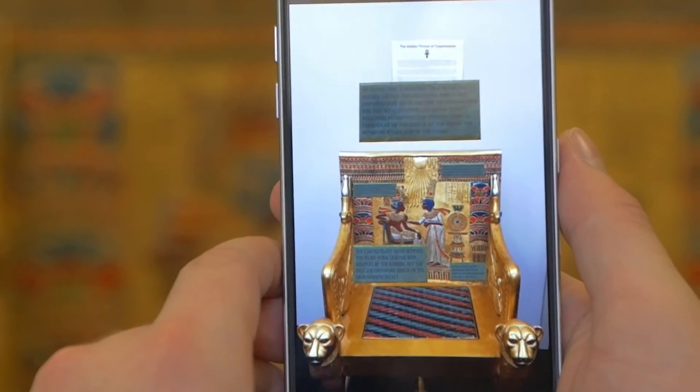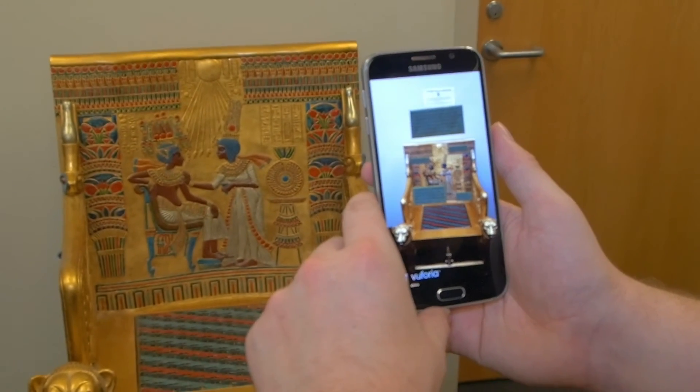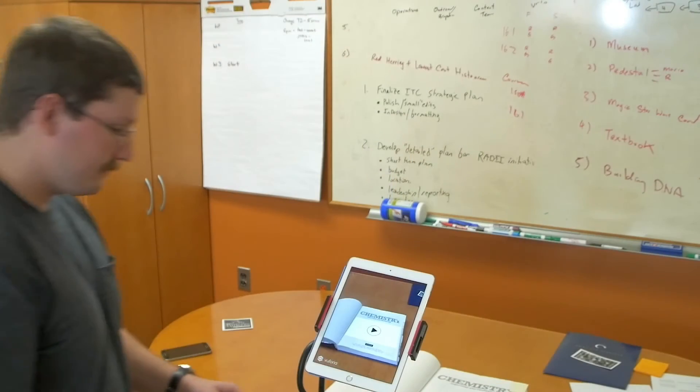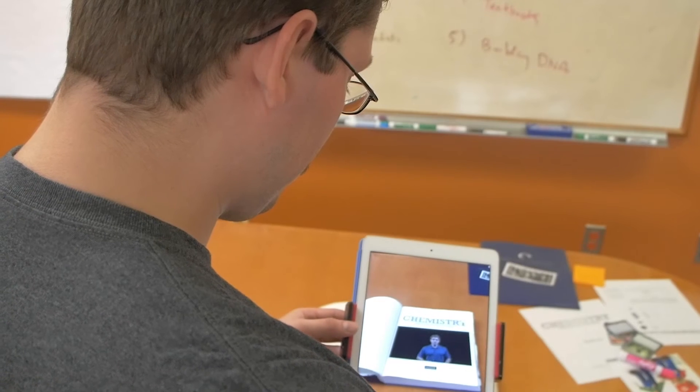I think the grand impact on how AR would affect everybody is just the fact that it plays on so many different dimensions. It brings so much more to the table when it comes to learning and just experiencing things as a whole.